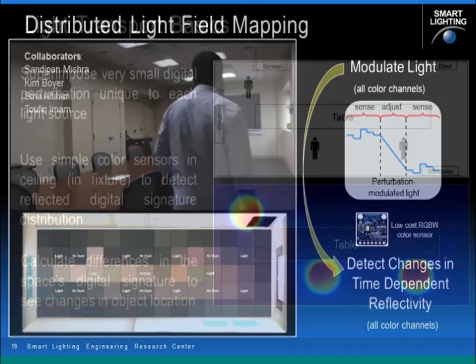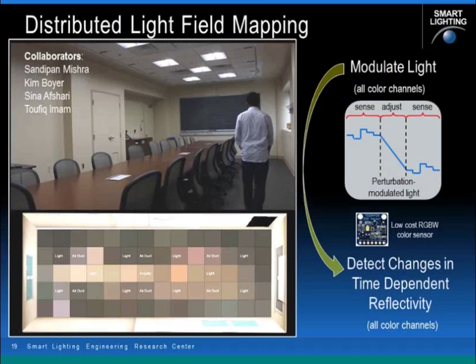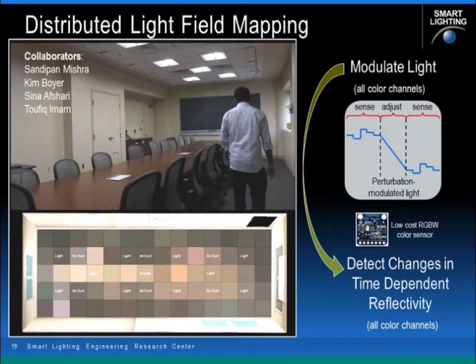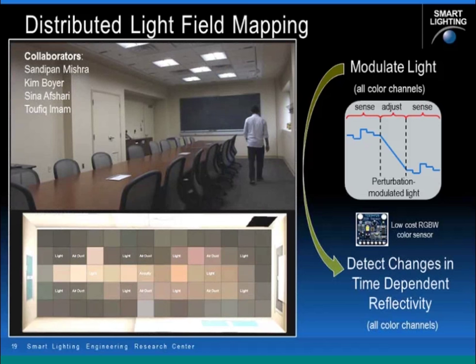Here's a video showing one of our graduate students walking through the conference room. You can see in the bottom tile that we can localize this individual as they move from section to section by looking at how the digitized light is flowing throughout the space and examining the digital signature of the space. I like to use the analogy of water flowing in a stream: if you throw a rock in the stream, you change the flow of water. Similarly, if you change the position of anyone or anything in a space, you change the flow of light, and if we can detect these changes, we can infer things about the space to better control lighting, heating, cooling, and other services for the individual occupants.